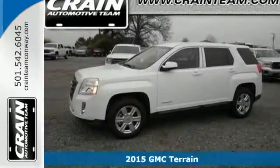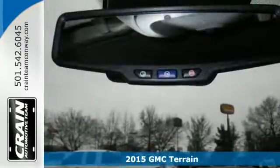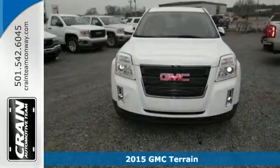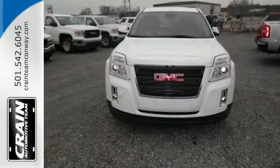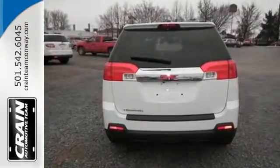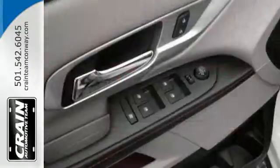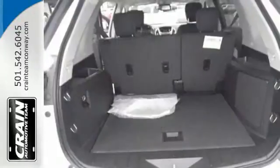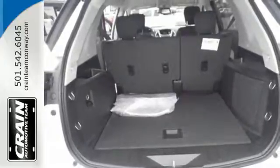It's a 2015 GMC Terrain. This great family SUV has practical refinement, power, and cargo space, not to mention nice amenities including keyless entry, a rear vision camera, daytime running lamps, and Stabilitrack. Plus it's equipped with OnStar with 4G LTE connectivity and built-in Wi-Fi hotspot capability. It's the total package.